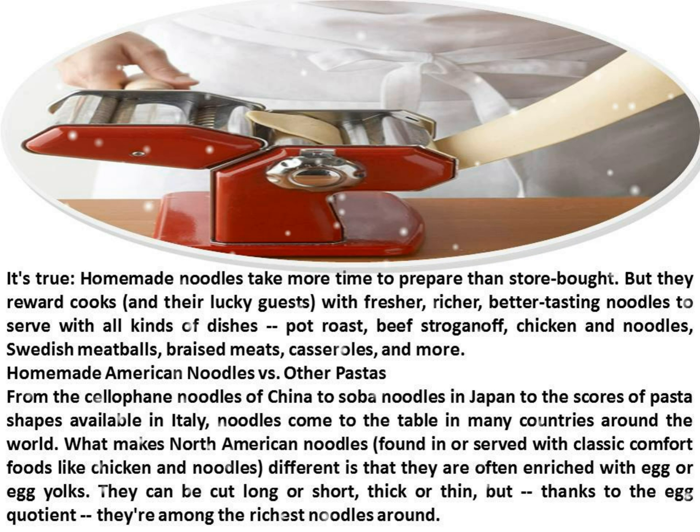Homemade American noodles vs. other pastas. From the cellophane noodles of China to soba noodles in Japan to the scores of pasta shapes available in Italy, noodles come to the table in many countries around the world. What makes North American noodles, served with classic comfort foods like chicken and noodles, different is that they are often enriched with egg or egg yolks. They can be cut long or short, thick or thin, but, thanks to the egg quotient, they're among the richest noodles around.